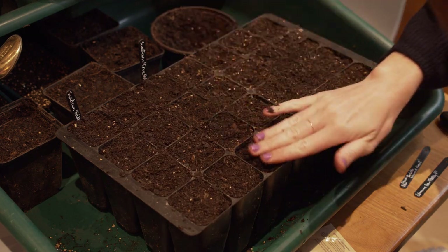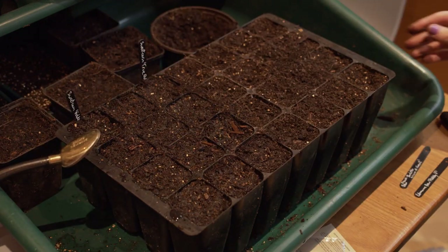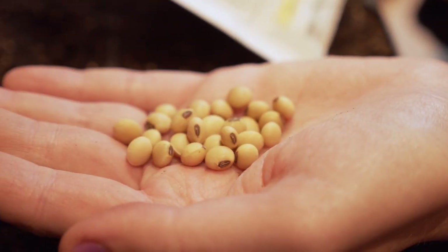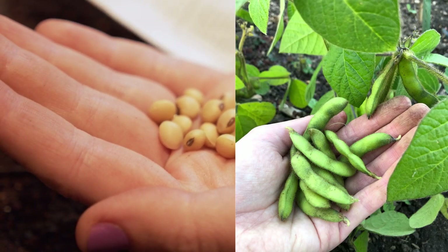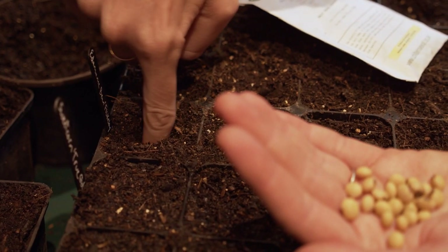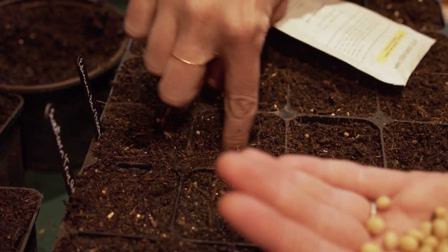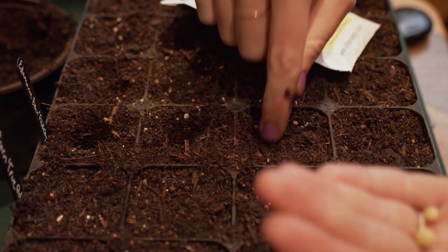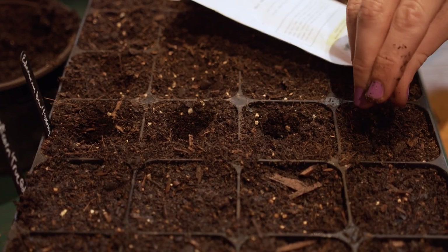I'm just going to top these up with a bit more compost and then give them a water. Next I'm going to sow my edamame beans. I grew these last year and I absolutely love them because I love edamame beans, but I sowed them outside and germination was a bit erratic. So although the packet says to sow outside, I'm going to sow them in here as a little experiment - two seeds per module, four centimeters down, which is just to the beginning of my knuckle.